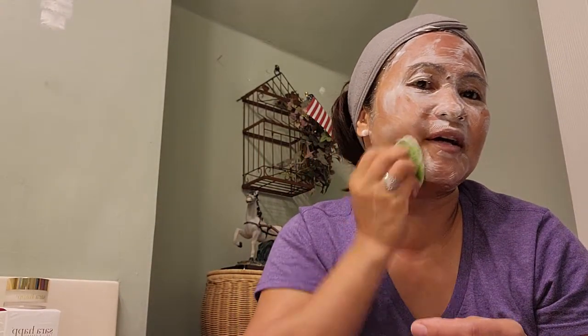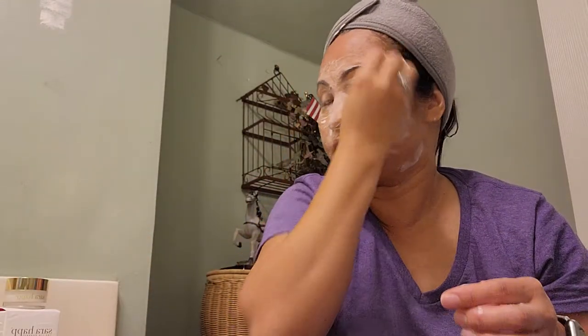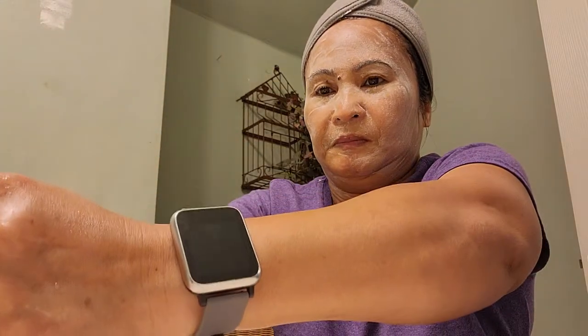If you have any questions about where I get the products, just comment down below and I will get back to you as soon as I can. I'll tell you where I get my products. After I'm done with the cleanser, I use a microfiber towel to wipe my face.